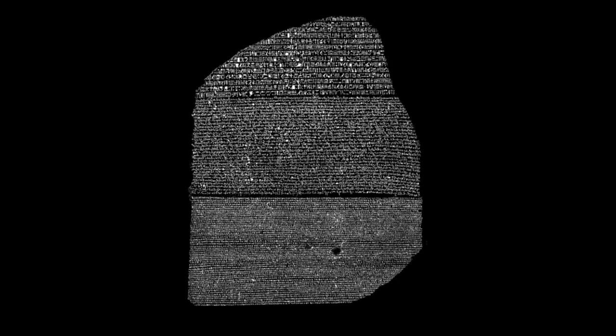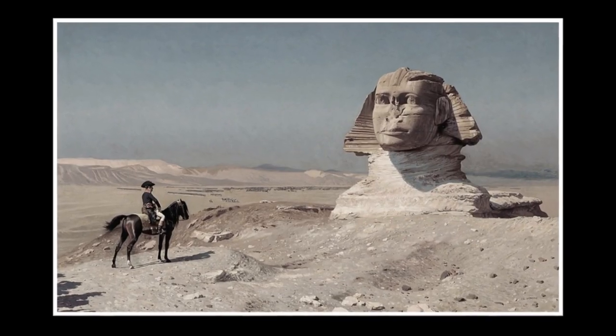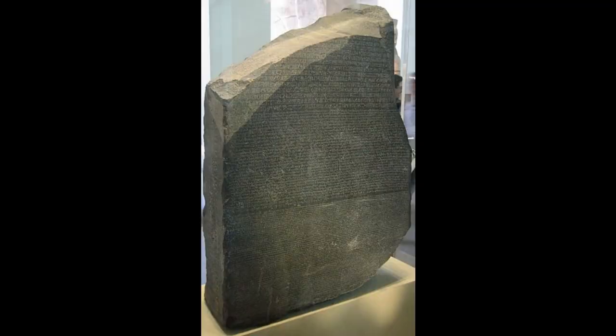The Rosetta Stone was lost for many years, until it was rediscovered in 1799 during Napoleon's campaign in Egypt. It was found in the city of Rosetta, which is where the stone gets its modern name, and there it remained until one of Napoleon's soldiers discovered it amongst bits of rubble — it turns out the stone had been used for building material.